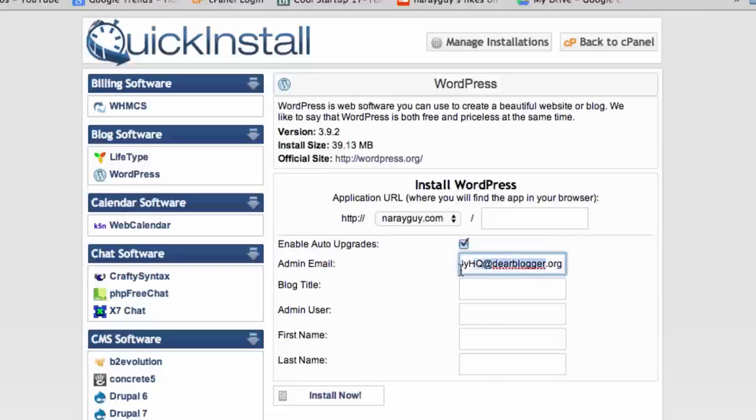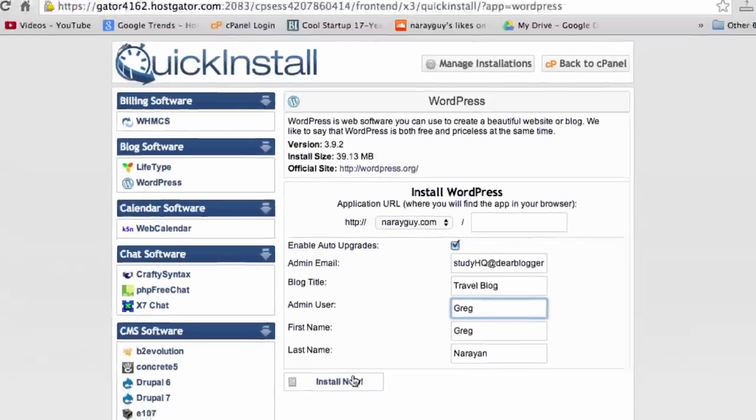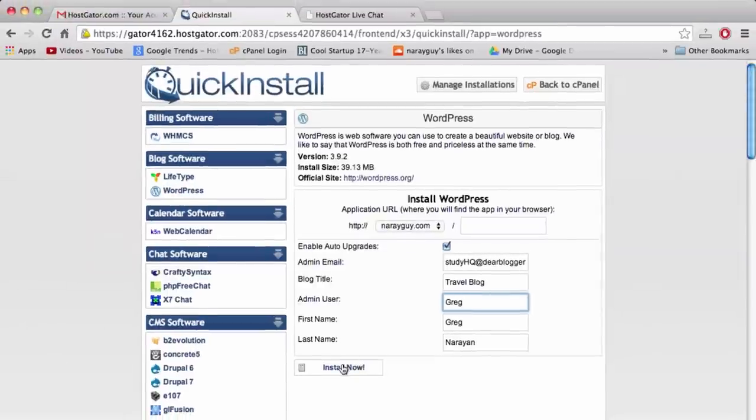Double-check that your email is correct. Our blog title is just 'Travel Blog,' and for the username I'm going to go with my first name. You can put anything here — admin, your first initial and last name — whatever you want. Now hold on to your seats because we're about to install WordPress. Let's click Install Now.